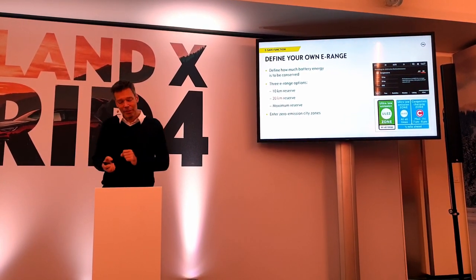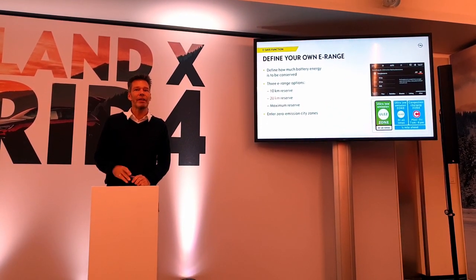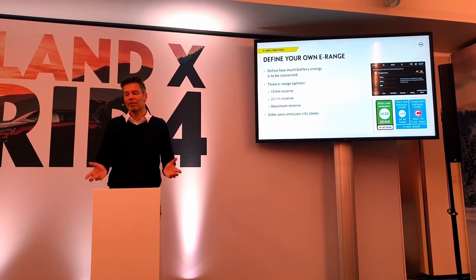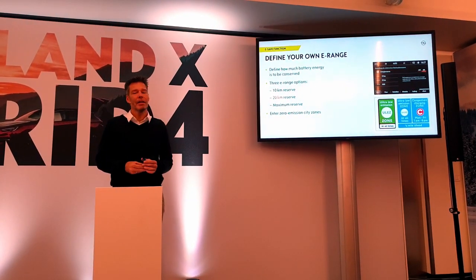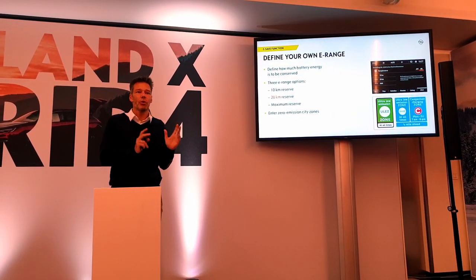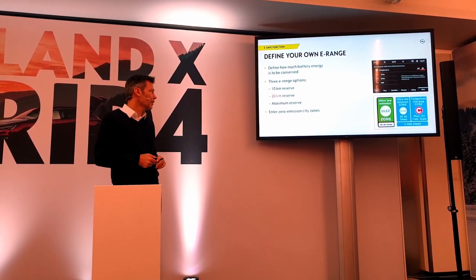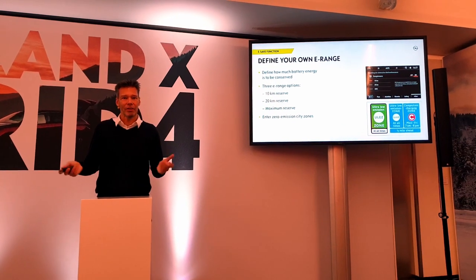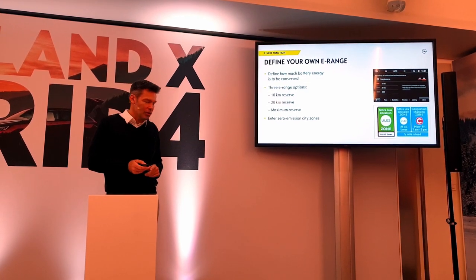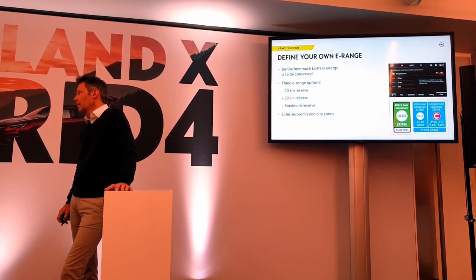There's an interesting range preservation feature: you can say 'I still have 10 or 15 kilometers to drive in a city and I want to drive purely electric.' The car then goes into combustion engine mode earlier to keep that electric range reserved, and you switch back to electric when you enter the zero-emission zone. It's not yet required, but if zero-emission city zones come — and I believe more and more cities will start doing this — you are prepared.